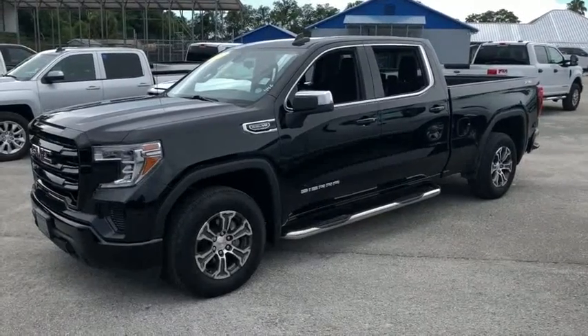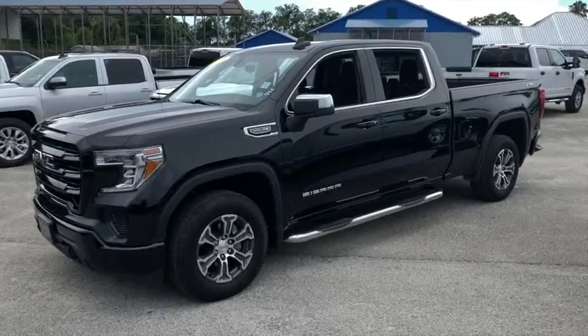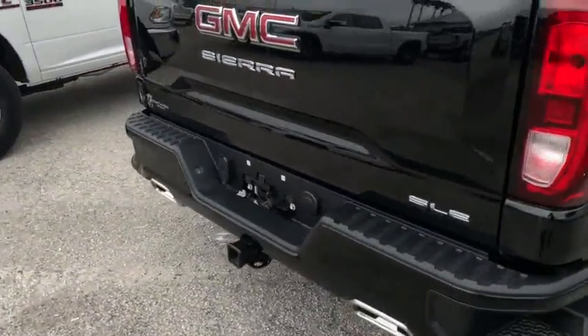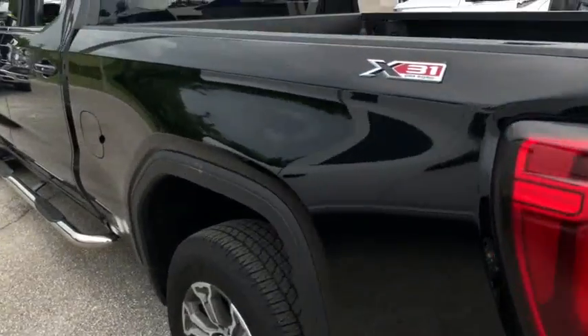Welcome to Gibson Truck World, located in beautiful, sunny Sanford, Florida. We have the best, like-new pre-owned trucks in the United States. Today, Gibson Truck World proudly presents this beautiful 2020 GMC Sierra 1500.